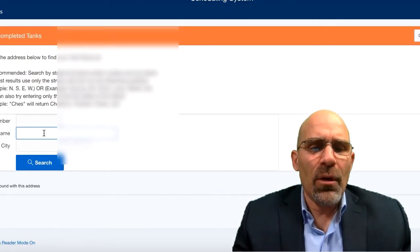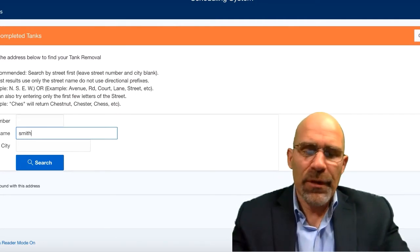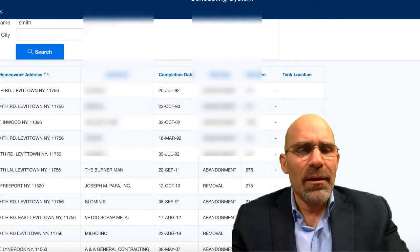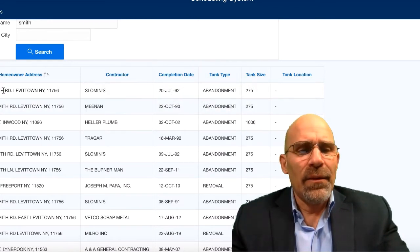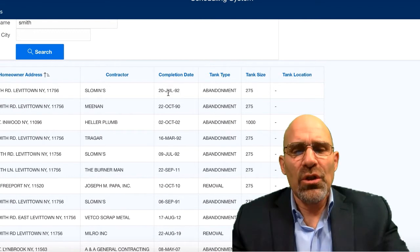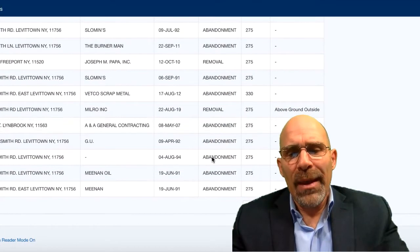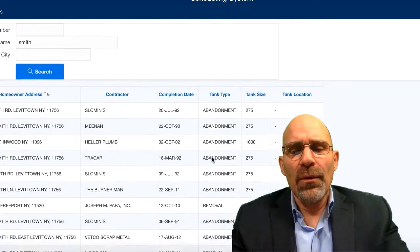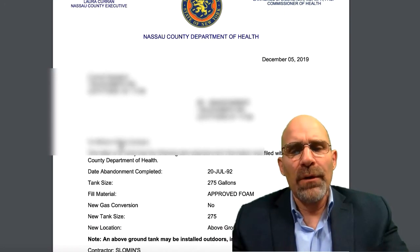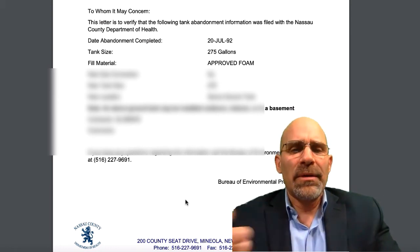You type in a street — since all properties are in Nassau County you don't need to enter the town. Click search and it populates. It will show you the date, the address of the property, tank size — for example 275 gallons — completion date, and whether it was abandoned or removed. Most are abandoned because it's more cost effective for homeowners. You can then click 'Print Certificate' and get the Nassau County Department of Health certificate proving you filed the permits and had the work done.